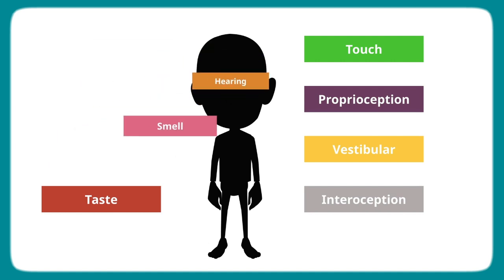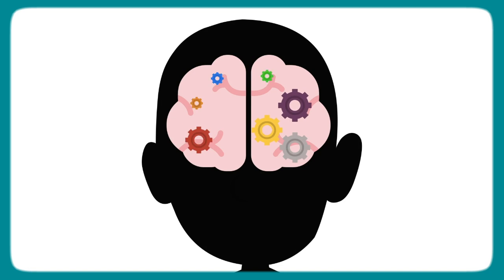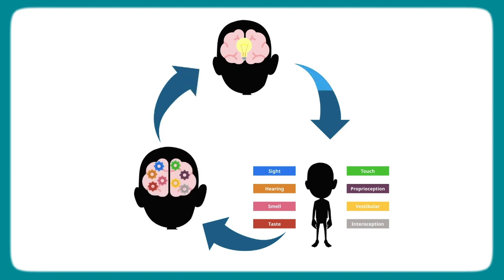In the other videos in this series, you learned that the brain needs sensation. This sensation helps the brain know what's happening inside and outside the body. The brain takes in sensation through the five external senses and three internal senses, then processes that input. Sensory processing is a constant loop and happens very fast in the brain. Once sensation is processed, the brain responds with an emotional reaction, a physical action, or both.